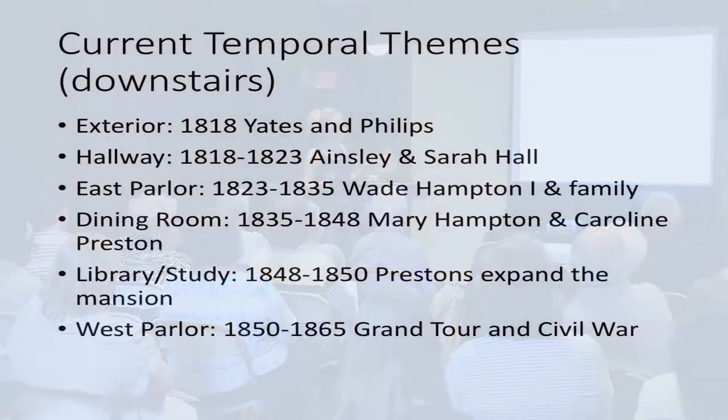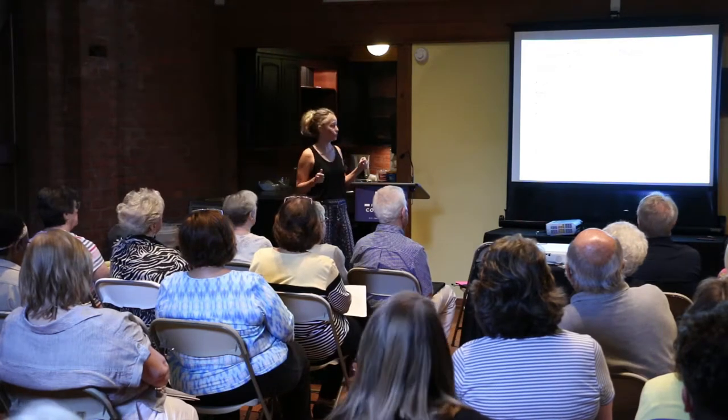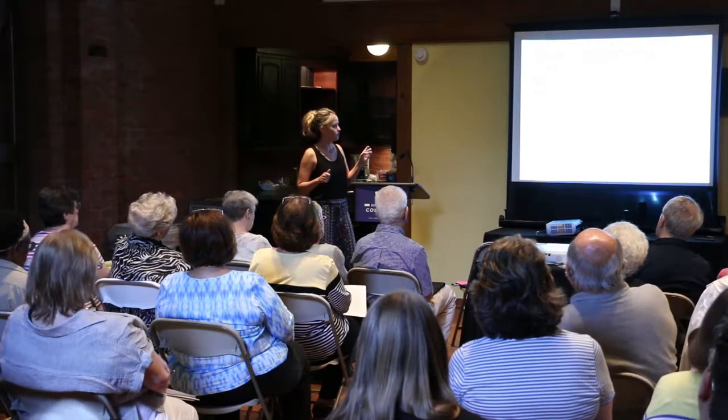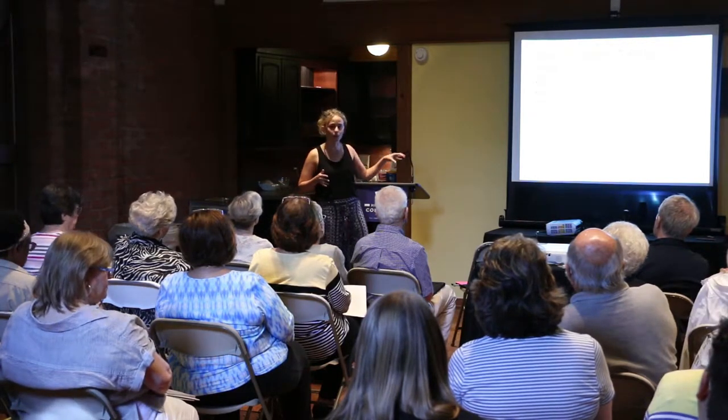Looking at the current manual from 2012, a lot of our new research is going to challenge some things in there. Right now the exterior covers when the house was built — 1818 by Nates and Phillips. The hallway covers Ainsley and Sarah Hall. East Parlor is Wade Hampton I and family, potentially Wade Hampton II. Dining room covers African foodways, Mary Hampton, Caroline Preston, and entertaining. Library study covers 1848–1850 when the Prestons doubled the size. West Parlor covers 1850–1865 — the Grand Tour and the Civil War. The new reinterpretation will more or less keep these themes, pulling in new archival sources.